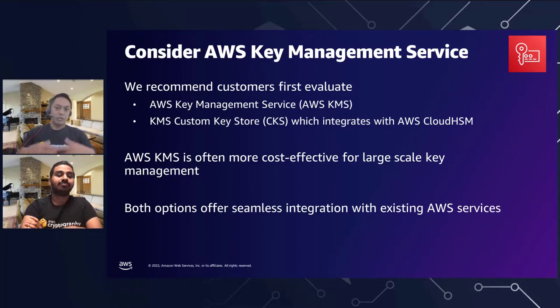One of the things that often comes up when customers look at AWS Cloud HSM is we also ask them to consider the AWS Key Management Service or AWS KMS — either using KMS directly, or using KMS with the custom key store, which integrates with AWS Cloud HSM behind the scenes. KMS can often be more cost effective for large-scale key management. Unlike Cloud HSM, where you're allocating dedicated instances, KMS is more focused on the keys themselves. Both options offer seamless integration with existing AWS services, though KMS provides native integration whereas Cloud HSM lends itself more towards custom-built applications migrating from traditional on-premise HSM environments.